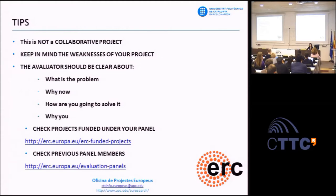Second, keep in mind the weaknesses of your proposal—in writing, but mostly in the interview phase. You should have an answer or a contingency plan to address these weaknesses. From the beginning, reading the extended synopsis, you need to make clear to the evaluator: what is the object of your research, why you raise the issue now, how you are going to address it, and why you are the right researcher to do it. Before you start writing, check the projects funded by your panel and the panel members of previous calls, to have an idea of what kind of research is funded and who will read your proposal.